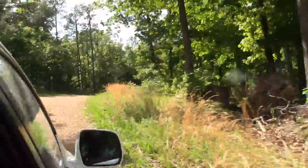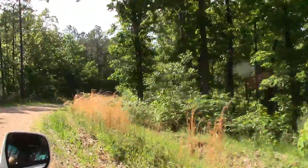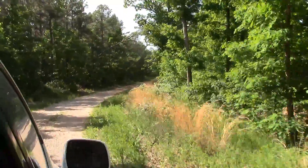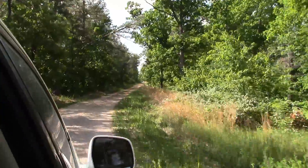Last weekend, I headed out to eastern Arkansas to do some field work. I had my two friends, Caitlin and Matt, along for the trip, and our goal was to collect a lot of leaf litter. Things didn't quite go as we had planned.